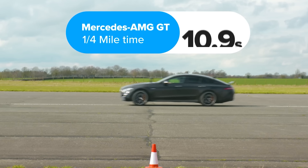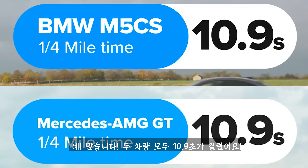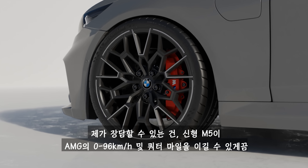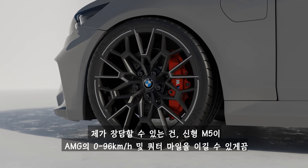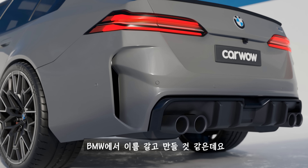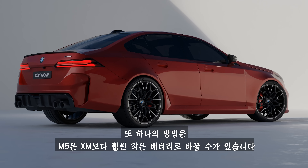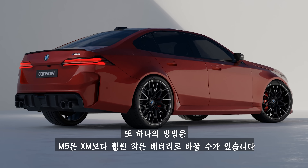The M5 CS is 200 horsepower down on power compared to the AMG GT 63 SE Performance, yet they both completed the standing quarter mile in 10.9 seconds. You can bet that BMW will throw everything at the new M5 to make sure it beats that AMG from 0 to 60 miles an hour and over the quarter mile.